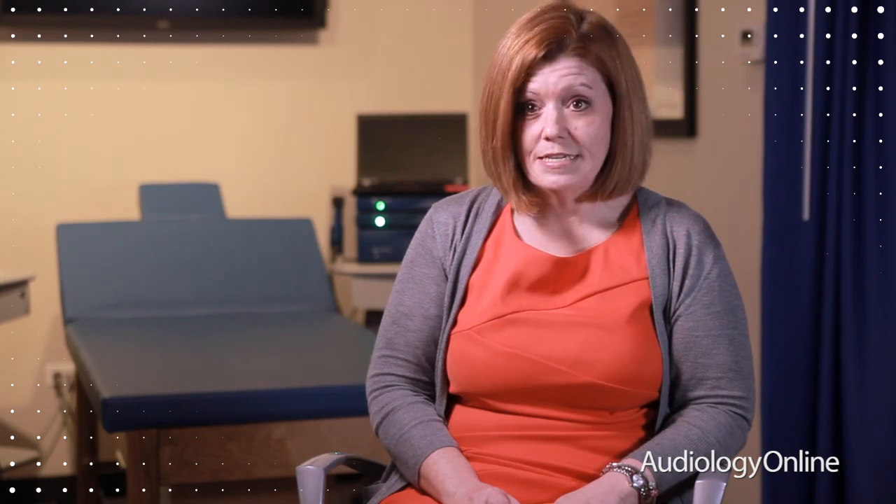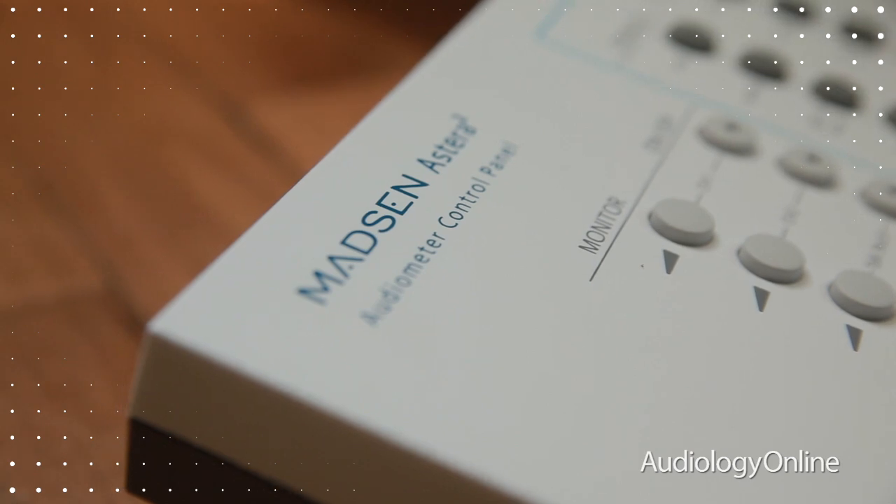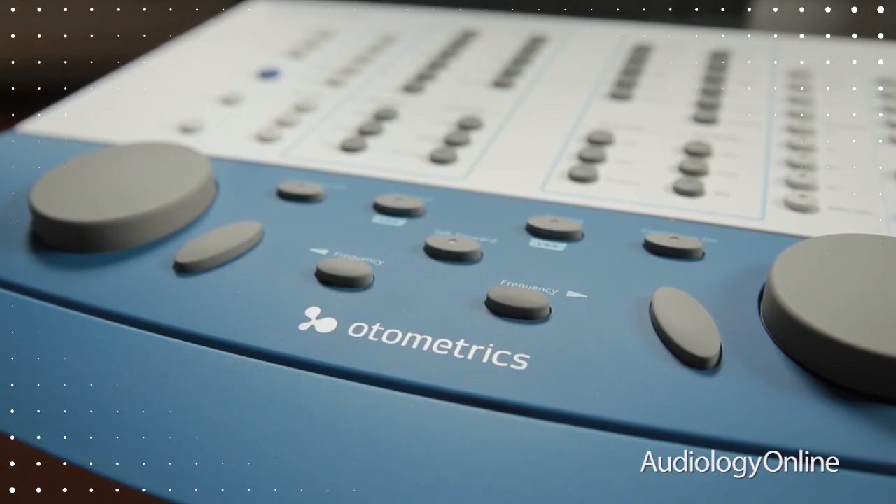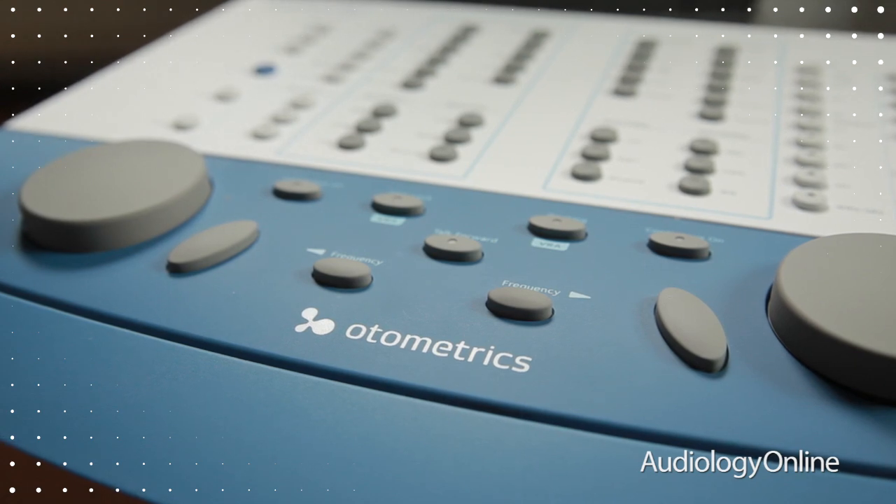The Esterra 2 was released in June of 2013. It's our premier audiometer and it runs based off of Odasuite, which is our software-based platform. I always view the Esterra 2 as the anchor to Odasuite — it's the primary piece that gets you started within Odasuite, and then you can add on extra pieces.